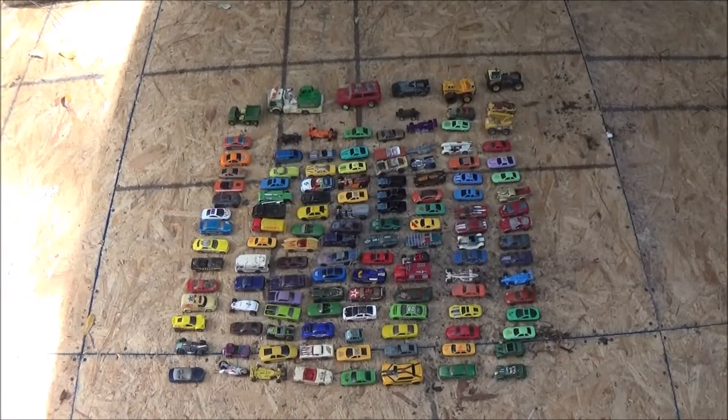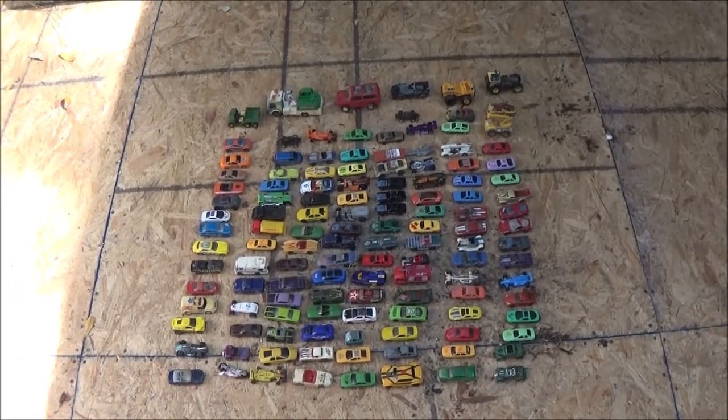Okay guys, so that's our episode of Counting Cars. We just counting them all. How many are there, Monkey? 129. Yes, 129.